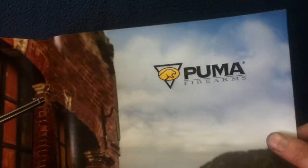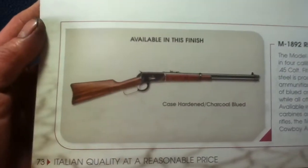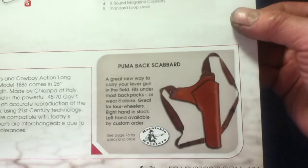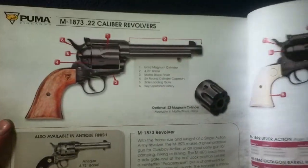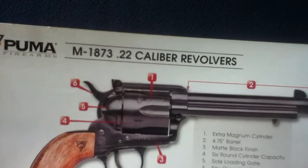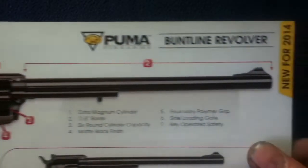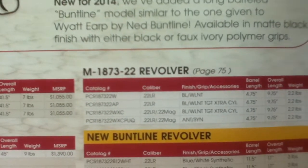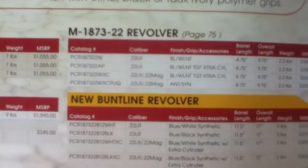Stock photography leads into Puma Firearms, featuring the M92 lever action and M86. The full names are the M1892 and M1886. Sub-feature offerings include M1873 22 caliber revolvers and a Buntline. Data sets cover the M1892 lever action, M1886 octagon barrel, M1873 22 revolver, and a new Buntline revolver.